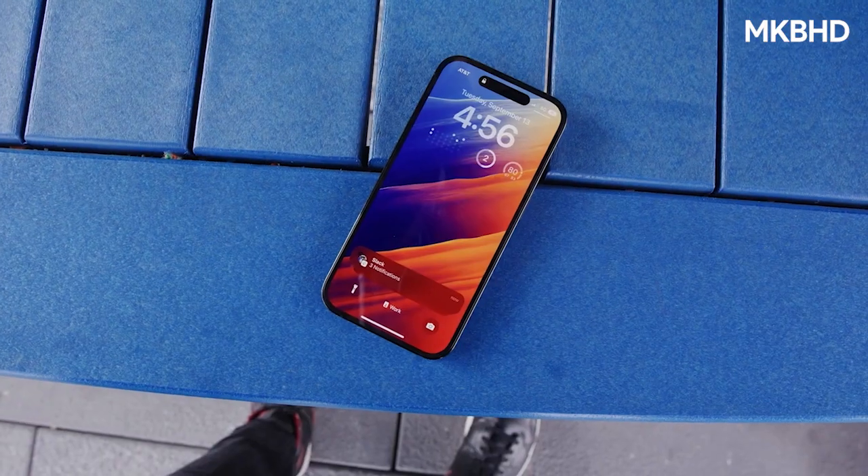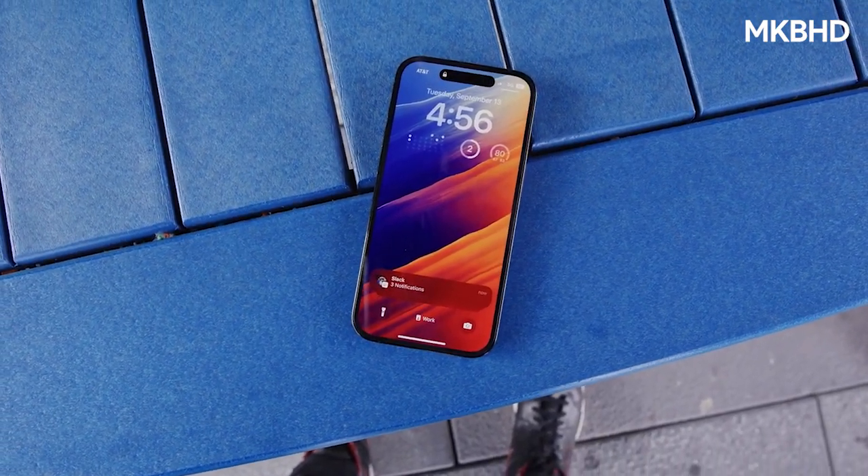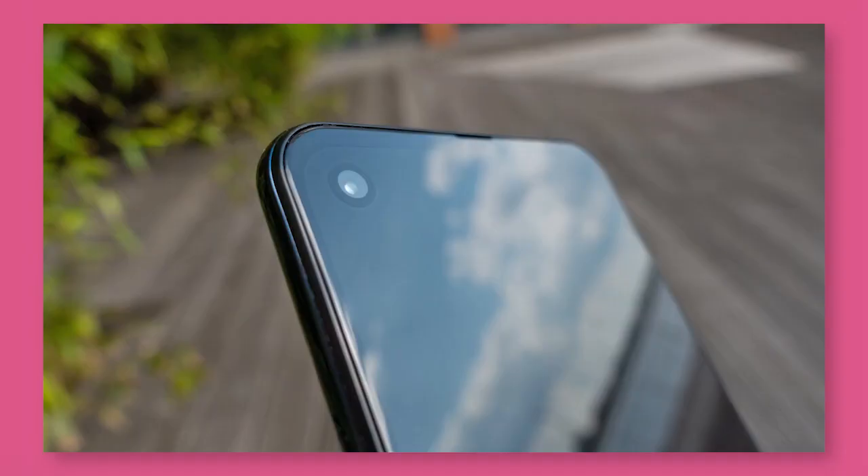This is the new Dynamic Island of the iPhone 14 Pro with its new look and new features. This element offers a great deal of uses — it is not the same old boring punch-hole cutout.